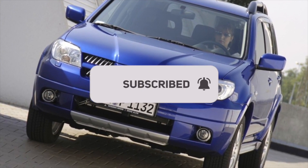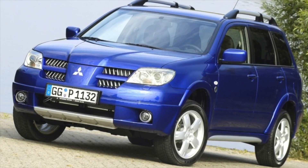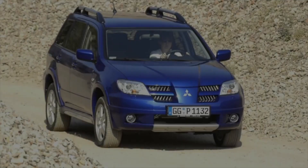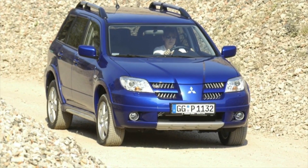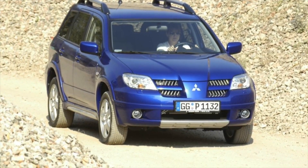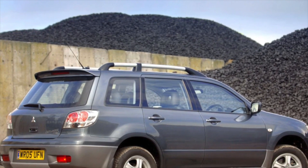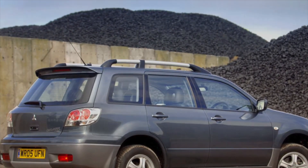The first generation of Mitsubishi Outlander 1 was equipped only with gasoline power units: atmospheric 2.0 (136 hp) and 2.4 (139 and 160 hp), turbocharged 2.0 (201 hp), and 2.0 Turbo R (240 hp). All motors belong to the Ford G6 series. This generation of inline engines appeared more than 30 years ago, meaning all their whims and malfunctions are well known to mechanics. Structurally, all engines are similar and have approximately the same problems and resource of 500,000 km.